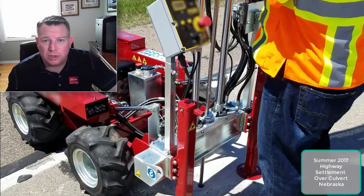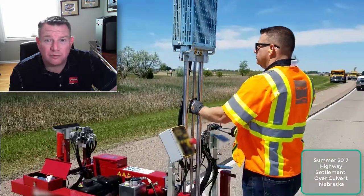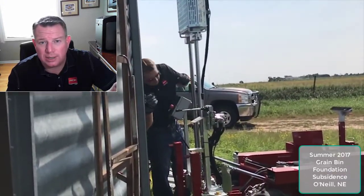Now it's not a full geotech report and we understand that, but it is very fast. It's versatile. We can get this machine — and we have others — that we can get in and out of almost any type of building or out on a roadway, you name it.